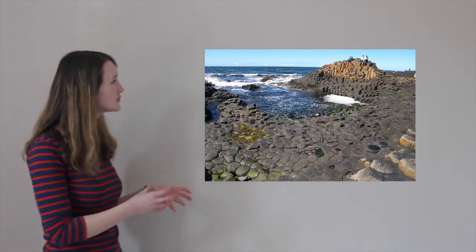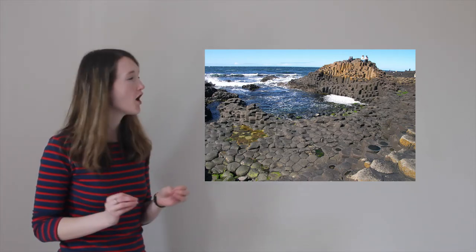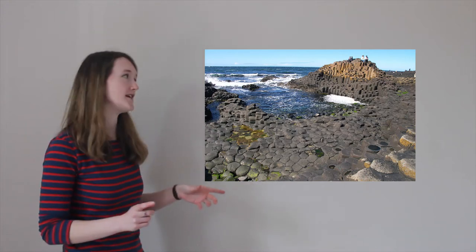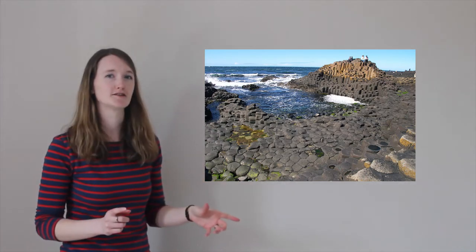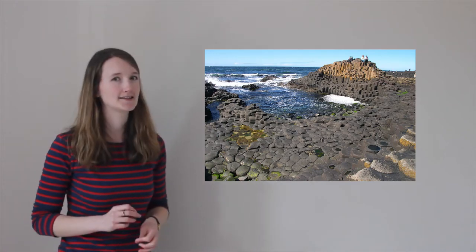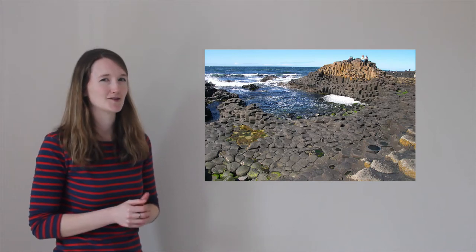These incredible columns of rock are said to be the remnants — the remains — of a bridge that was built by a giant to cross the sea from Ireland to Scotland. In reality, I think volcanic activity caused the creation of these amazing rocks, but I like the story anyway.